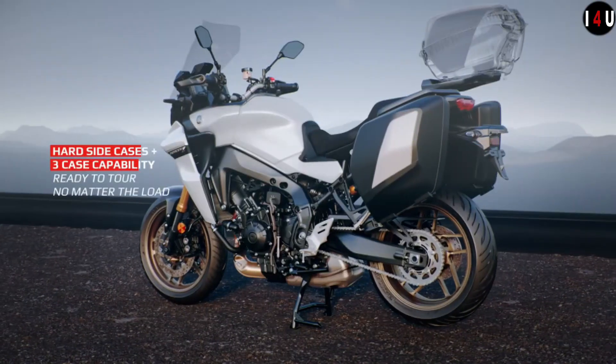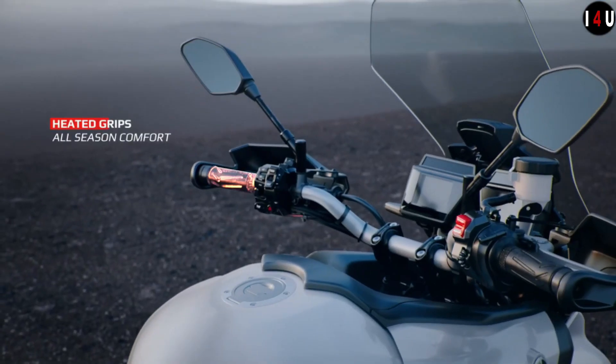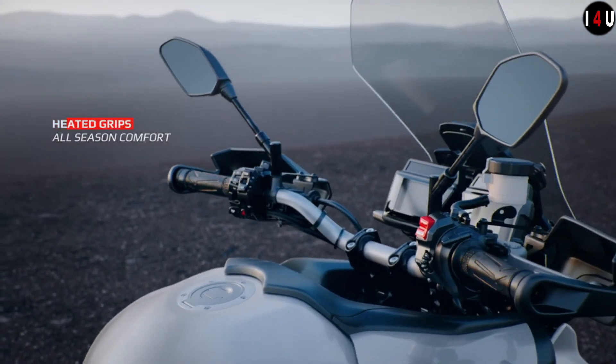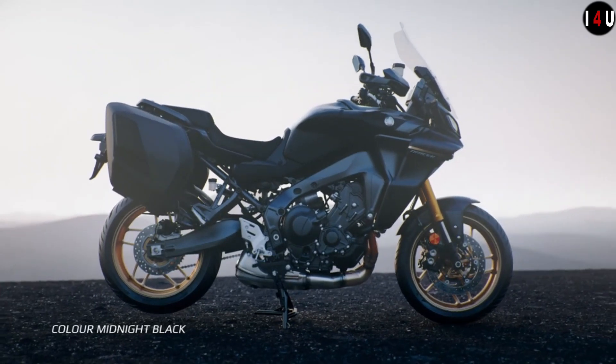The front tire size is 120/70 with a 17-inch tubeless wheel, and the rear tire size is 180/55 with a 17-inch tubeless wheel.